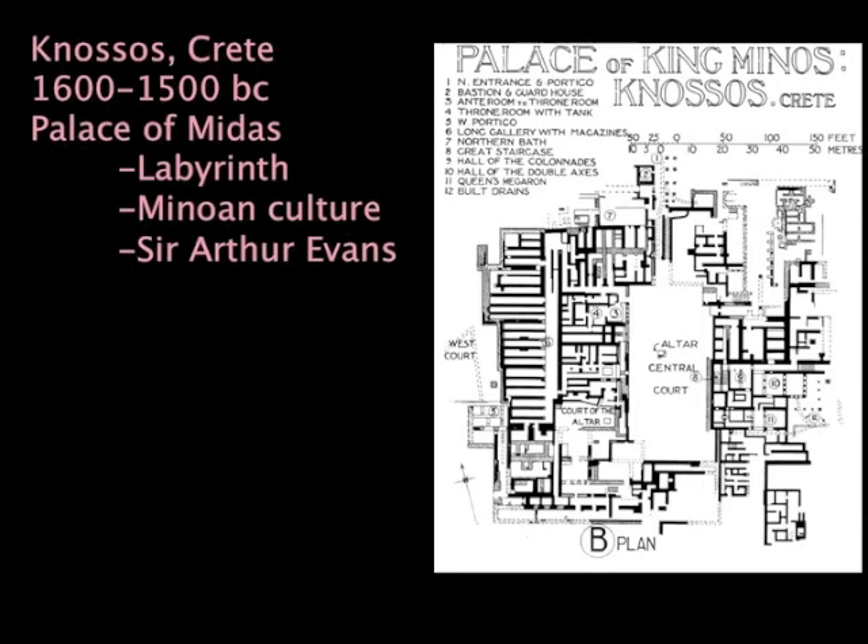It probably wasn't anything like a labyrinth at all—it was probably some kind of very simple domestic space with storerooms. But if you look at the plan, particularly all these little passageways and all these little rooms, it is kind of like a rabbit warren. And therefore, the notion that this was some kind of device to trick the Minotaur seems plausible.